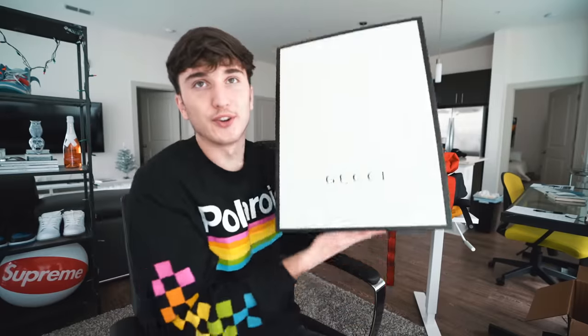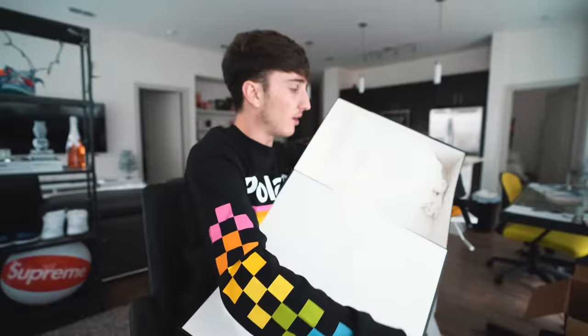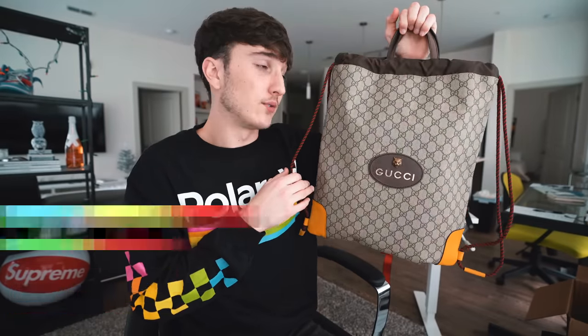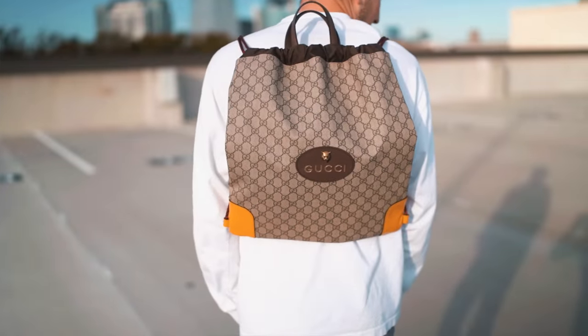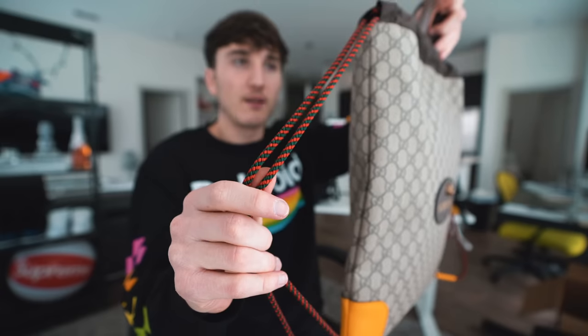Finally we have Gucci — the craziest price point of the bunch. I want to show you what you're getting for that money and whether the quality is worth it. This is actually the cheapest Gucci backpack, and it's more of a drawstring bag. It comes with a dust bag, of course — nicer than the others. It's literally like a drawstring gym bag you'd wear in high school. The cheapest actual backpack from Gucci with proper straps was $1,240, so I stayed under that. This drawstring has the Gucci print all over it, a lion's head, yellow leather on the corners, Gucci colorway drawstrings, and handles on top.